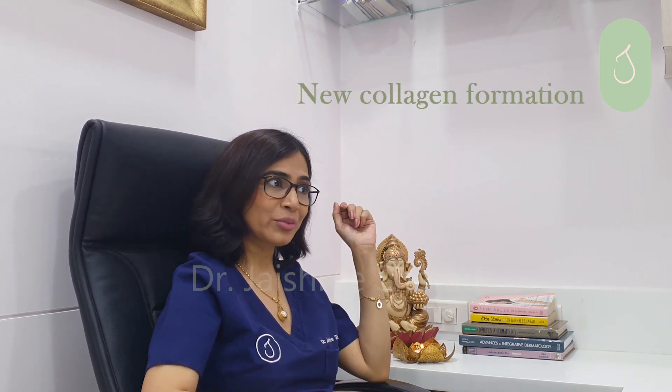When you inject Profilu into these areas just below the skin, it will stimulate the fibroblasts. The fibroblasts are the cells which are responsible for collagen formation. So the fibroblasts are stimulated and then there's new collagen formation. Elastin fibers are also formed and the skin firms up. It takes about a couple of weeks to see the results. You do a session and then repeat a session after a month.